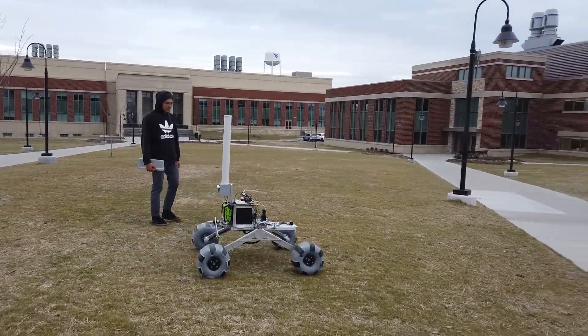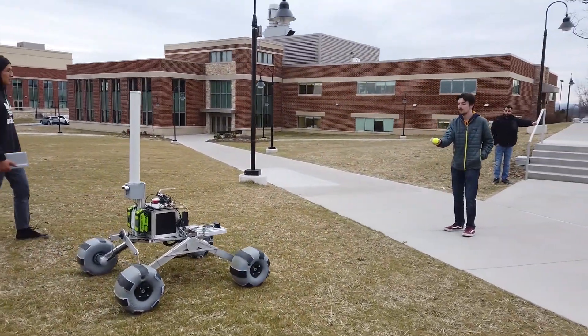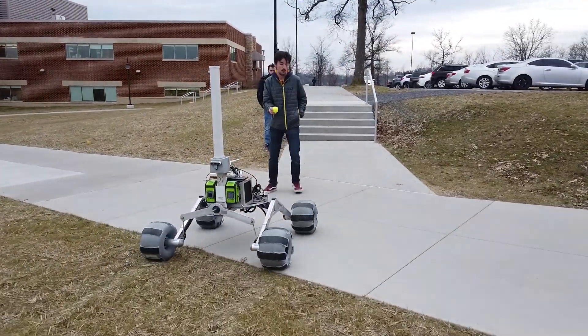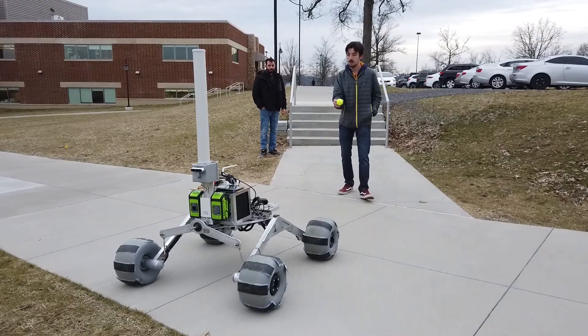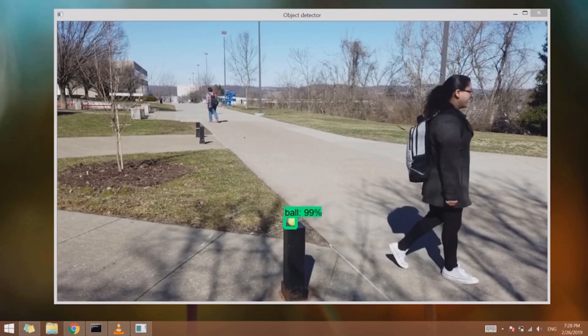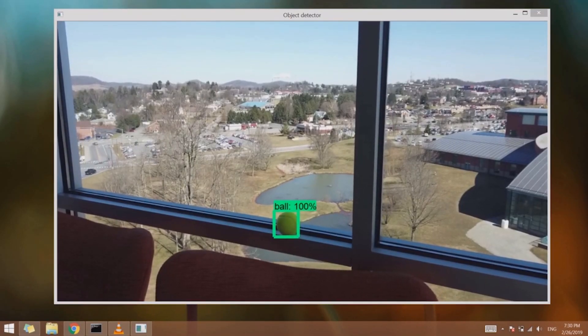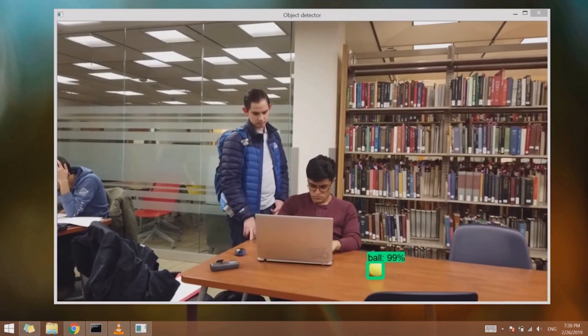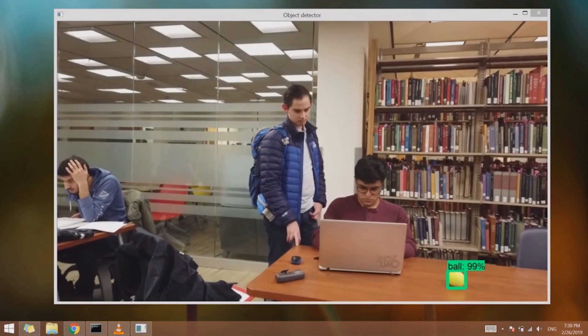Tennis ball detection is performed using a TensorFlow approach as well as a basic object detection algorithm. The OpenCV-based object recognition algorithm can quickly detect the tennis ball based on shape and color under ideal conditions. The strength of the TensorFlow approach is the ability to train the neural net to detect the tennis ball under a wide variety of conditions.